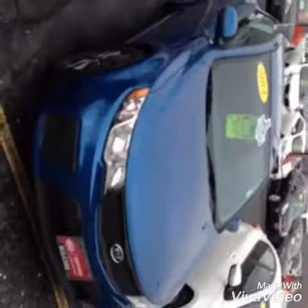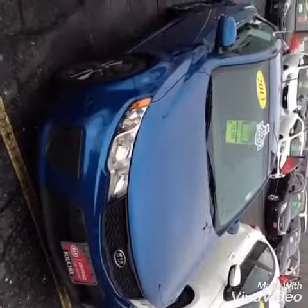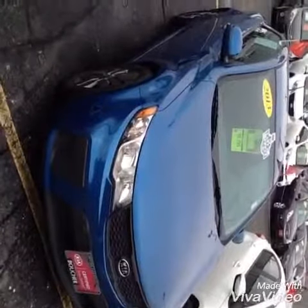Sirius Satellite Radio. Come and see me, Brian Schwacki at Boucher Kia of Milwaukee. I'd love to show you this beautiful Kia Forte Coupe.